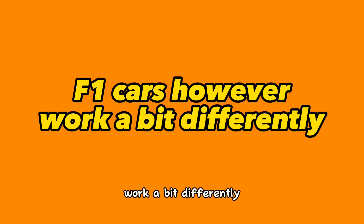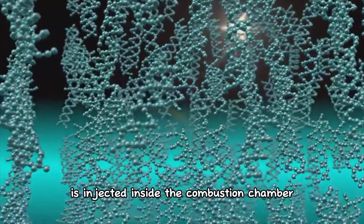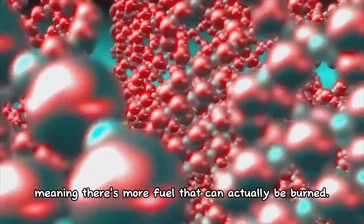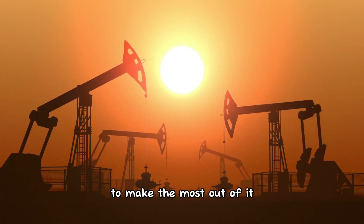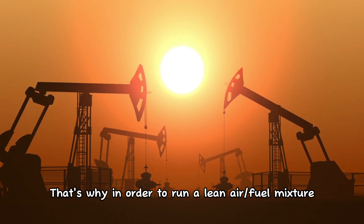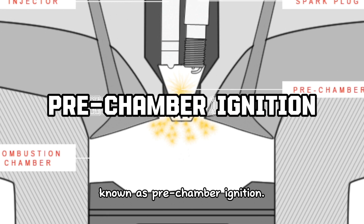F1 cars, however, work a bit differently. In regular 4-stroke engines, a rich fuel mixture is injected inside the combustion chamber, meaning there is more fuel than can actually be burned. But in F1 cars, strict fuel flow limits demand a different approach — every single drop of fuel has to be carefully controlled for maximum efficiency. That's why, in order to run a lean air-fuel mixture, engineers have developed a clever technique known as pre-chamber ignition.